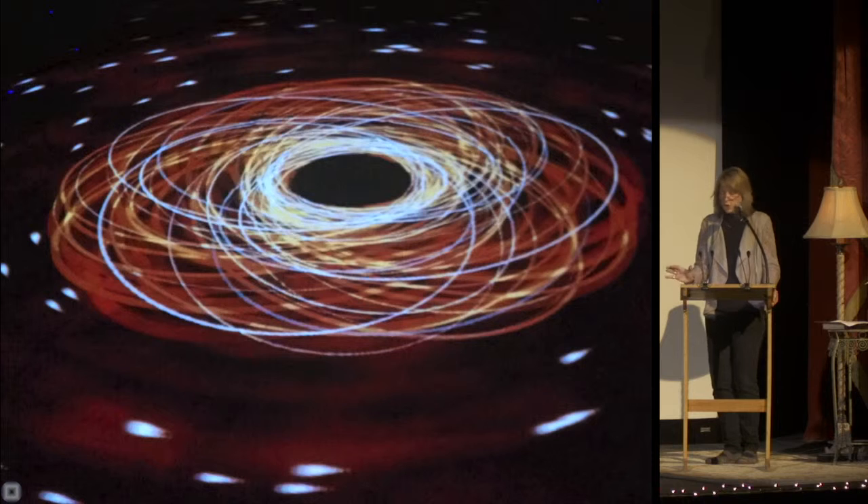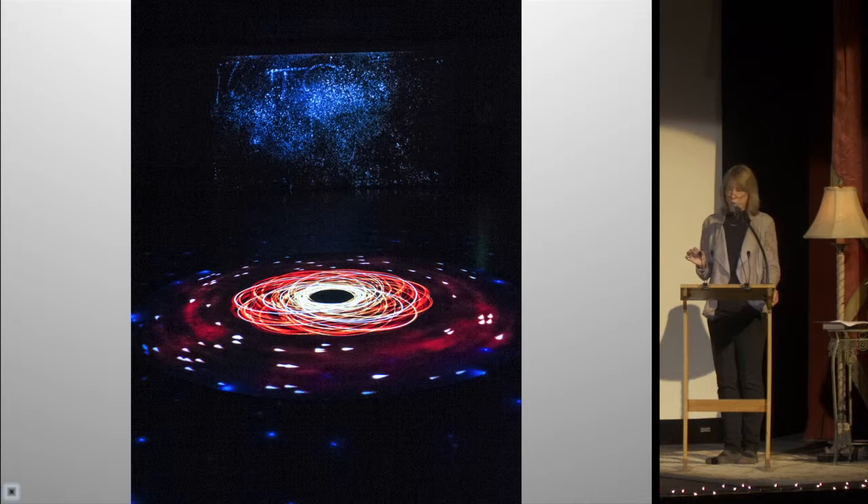Now imagine another much, much larger black hole — one that is a million times bigger than the first — and as the small one in downtown Bozeman gets sucked into the supermassive monster, it will spiral in, whirling and whirling around. This is what we call a zoom whirl.